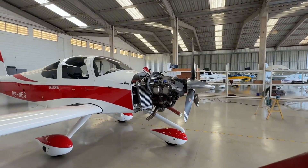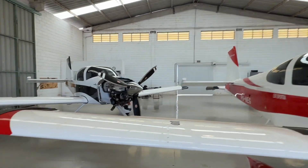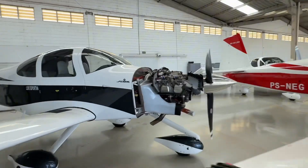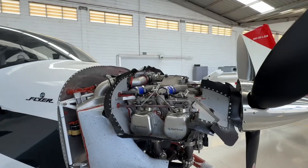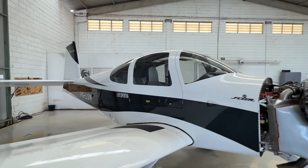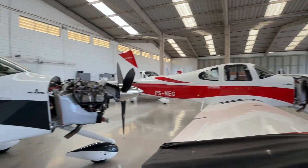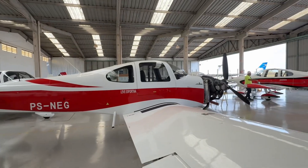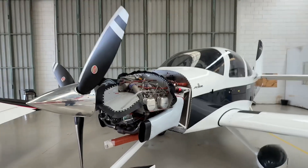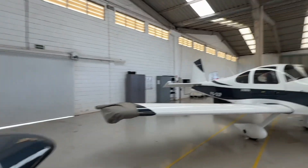I will show some of their airplanes. Both of these have diesel engines — Safran diesel engines — so both of these run on jet fuel. This is awesome, especially for Europe or airports where you can't find avgas.